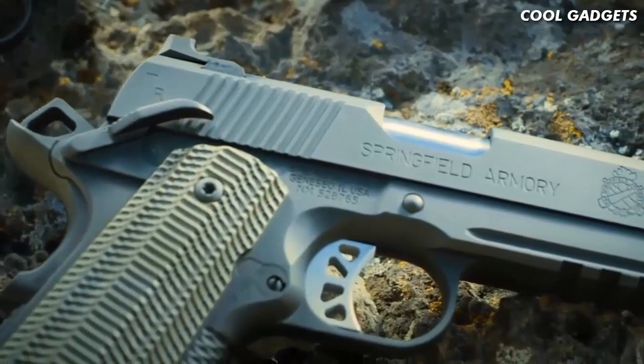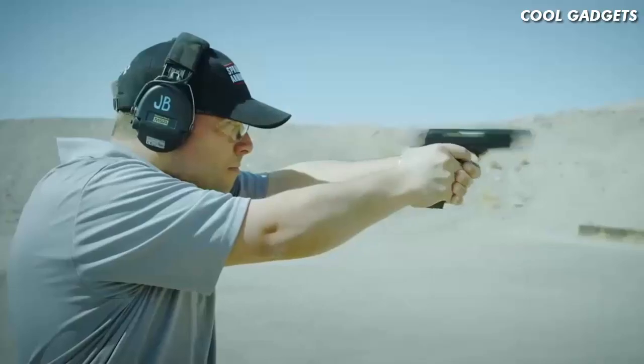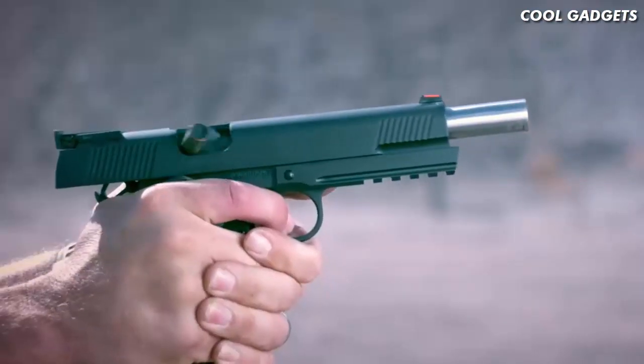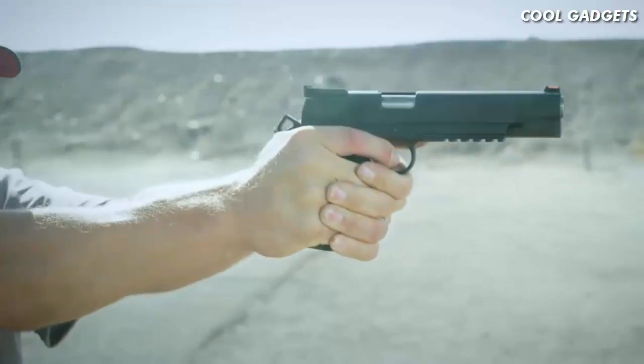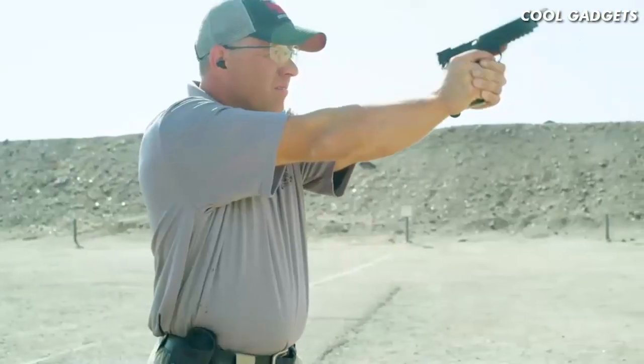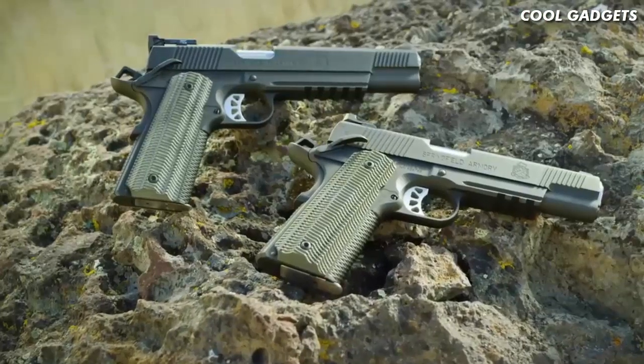The 5-inch 10mm TRP Operator comes equipped with a tritium tactical rear sight and a tritium front sight, while the 6-inch 10mm features a fully adjustable tritium rear sight, both in a sleek black T finish. Look no further for trusted performance than Springfield's TRP.